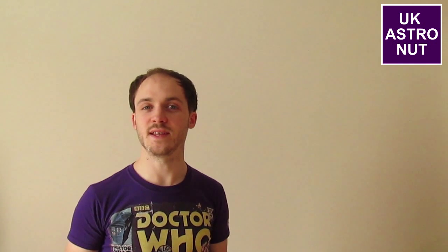Ceres begins to get really interesting when you start looking at what it's made of. Scientists have been studying Ceres for many years, and what they've found is that the centre of Ceres is a large rock core. Surrounding that is a thick layer of ice, around 100 kilometres thick, and it contains more water than is found on Earth. It's this thick layer of water ice that gets scientists really excited, because the presence of water suggests a body might be habitable for life. This thick layer of ice is also covered in a very thin layer of dust.